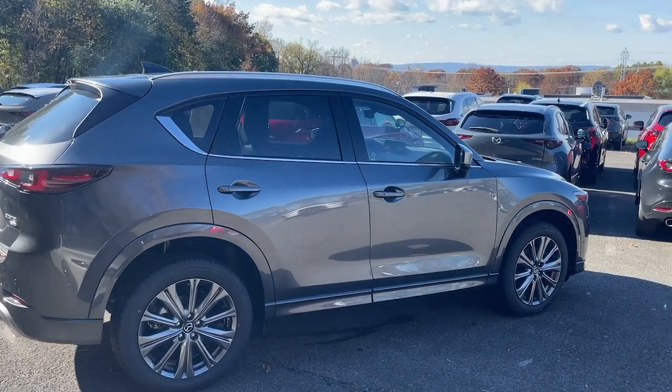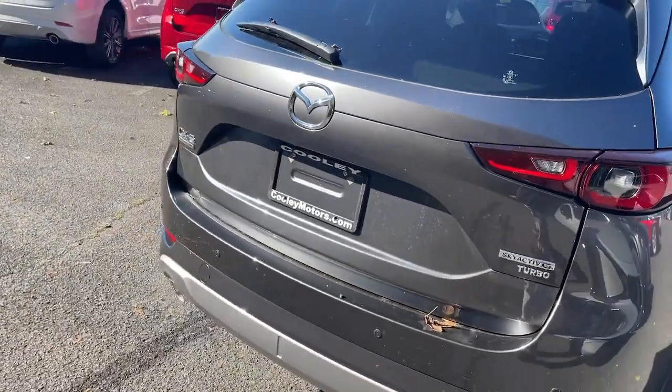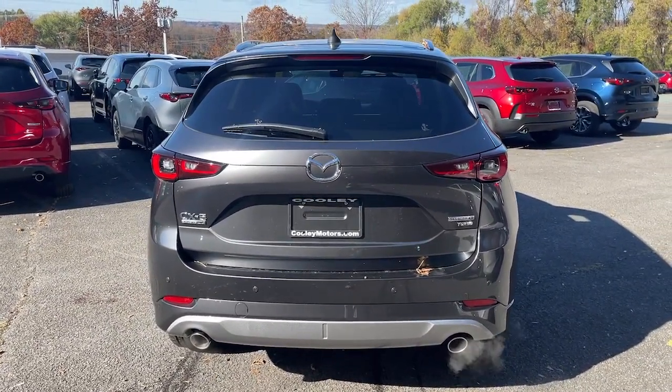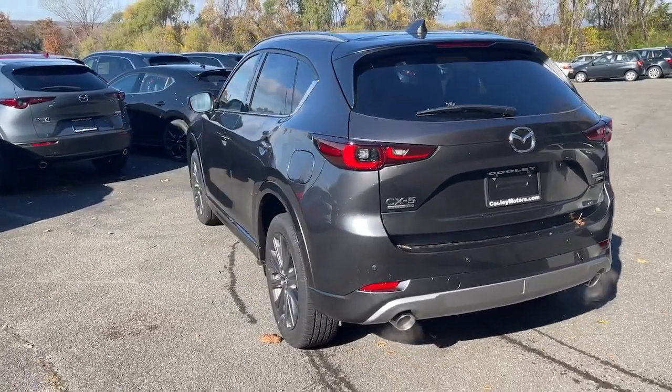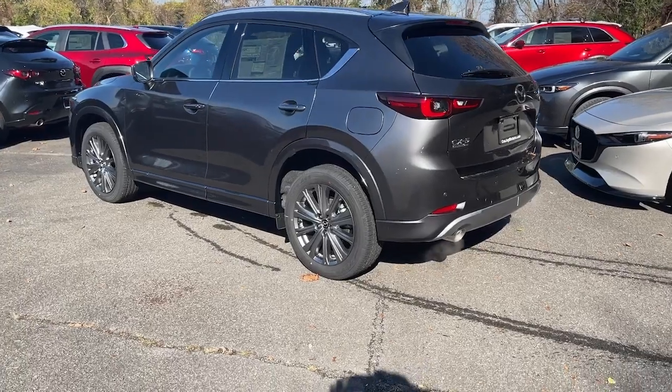These are just some of the great options this vehicle comes with: heated steering wheel, Apple CarPlay and or Android Auto, head-up display, heated and or cooled front seats, moonroof, navigation system, keyless entry, heated rear seat, power liftgate, and power passenger seat.